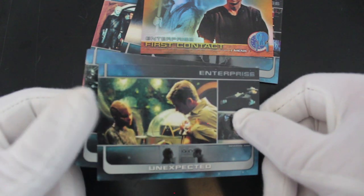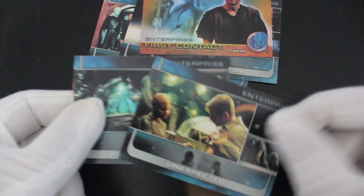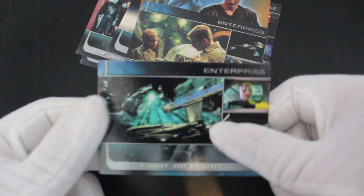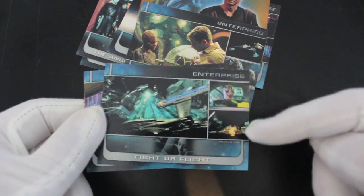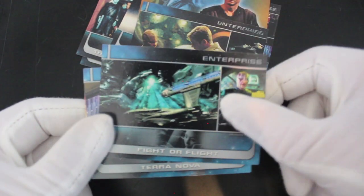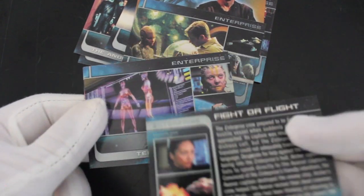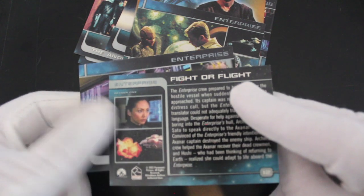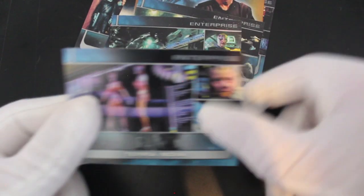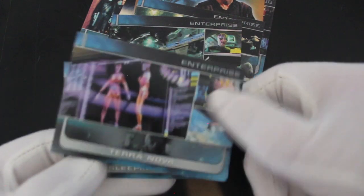Unexpected — what's he called, Trip? I think Trip, yeah. These are action-packed cards, really getting a few images from each episode, which is a different approach — usually you just get one big image. I quite like that idea, and the backs are even different as well, which sometimes they just put the same images on.